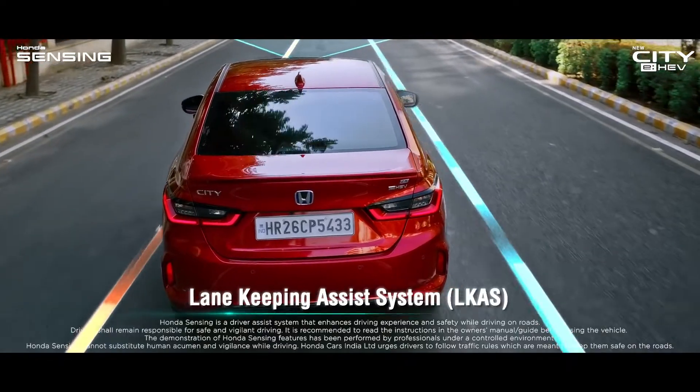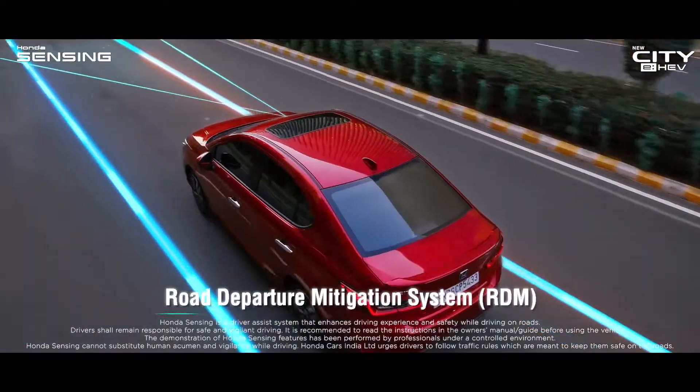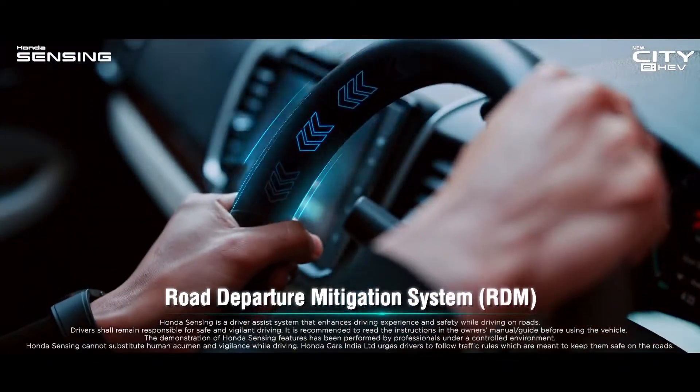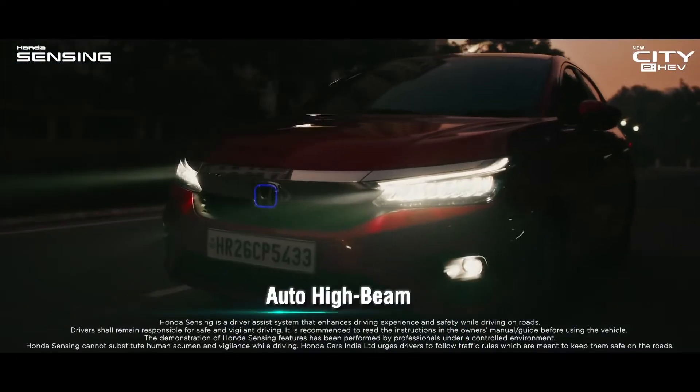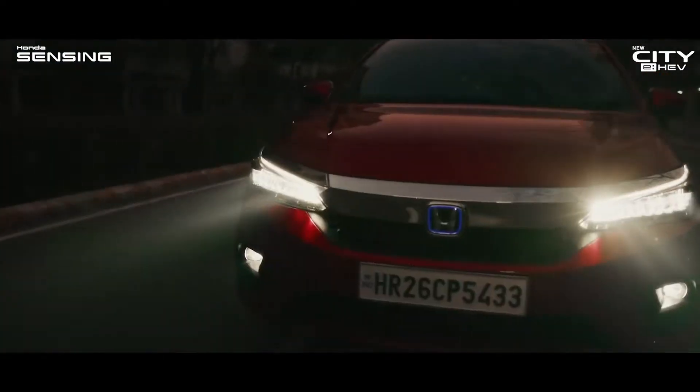It can assist the car to drive in the middle of the lane, and prevent the car from deviating from the road. At night, it can automatically switch the car's headlamps between high and low beam.